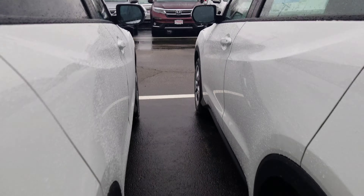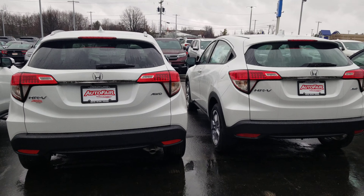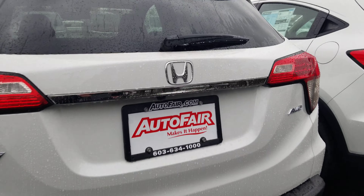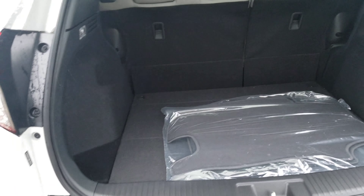Take a look at the back of this — you have your backup camera right there. Open this up, and there's plenty of cargo room.